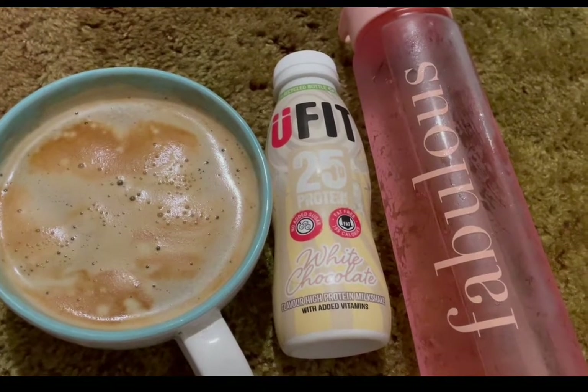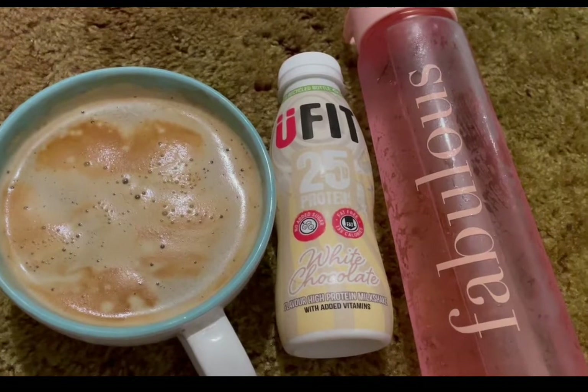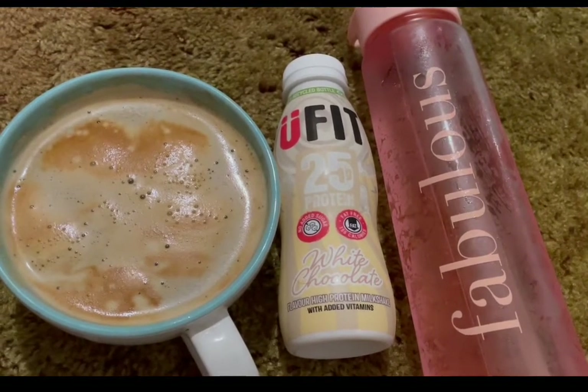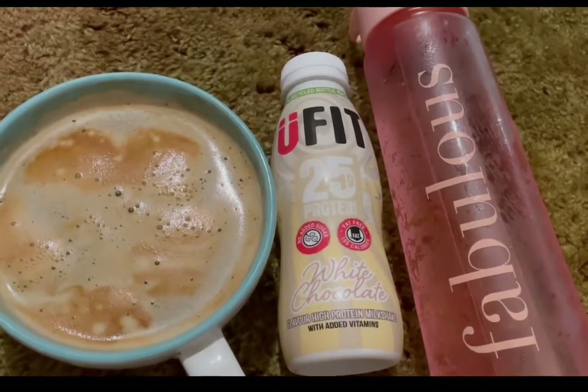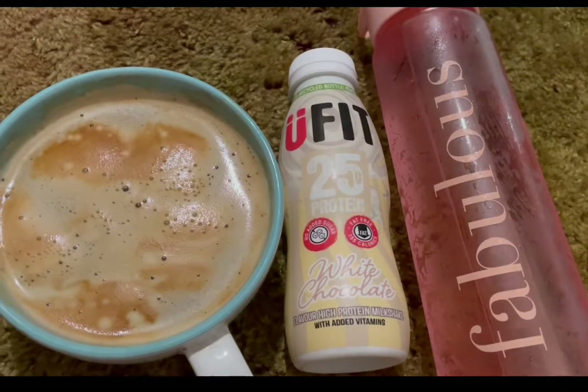I've got a Teams meeting for work this morning, so I've got some squash for zero points. I've got a coffee and in there I've got 75 mils of unsweetened almond milk — it's the Almond Breeze one which is zero points. And I've got a high protein milkshake; it's the UFit white chocolate one which is really nice.